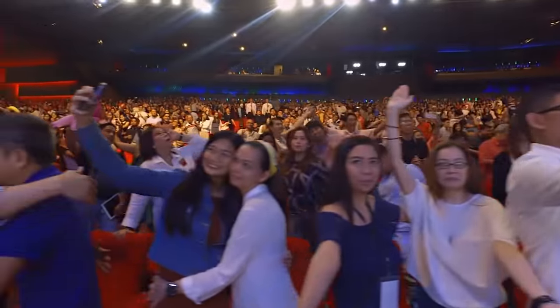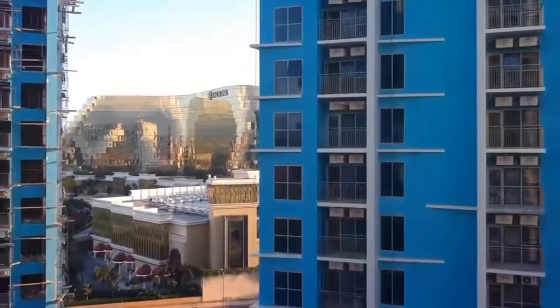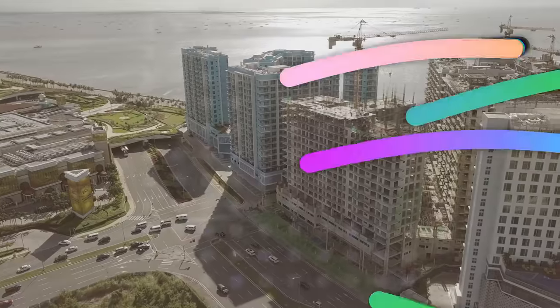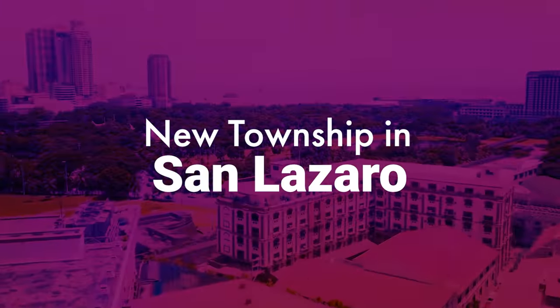We've been working on this project for the last seven years now, and we're very happy to be part of this Entertainment City. We continue to be excited about our expansions. That's why in the last year, we've launched another township right at the heart of the city of Manila — In Siku.